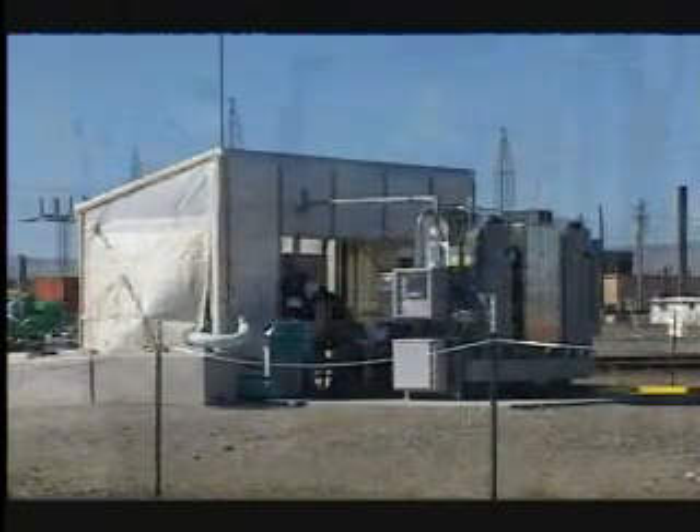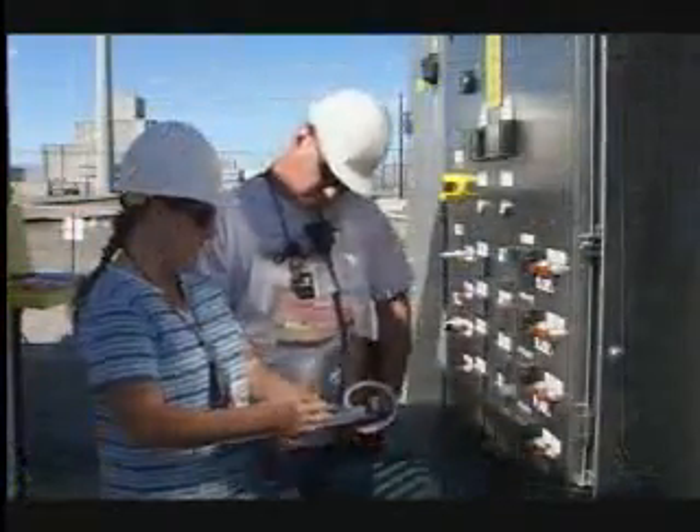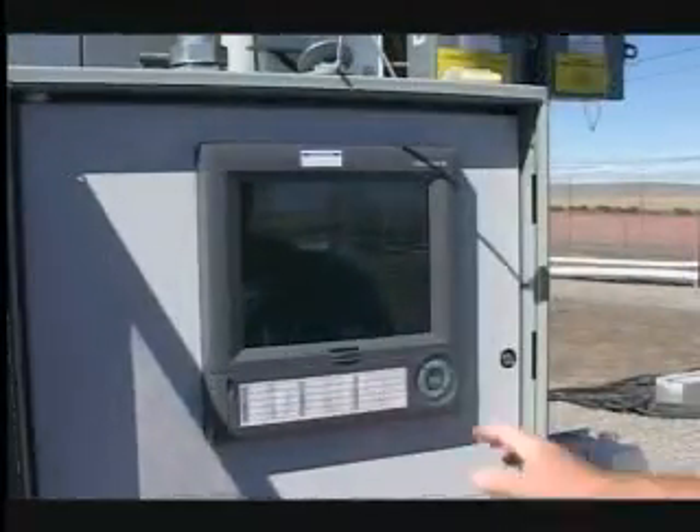Transfer of the K Basin sludge through this system is a first-time activity using unique transfer technology. Floor Hanford workers carefully check the system so that it runs safely and efficiently. All transfers are scheduled to be completed by May 2007.